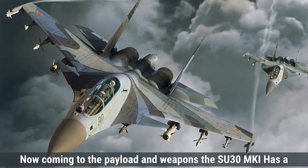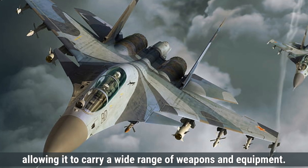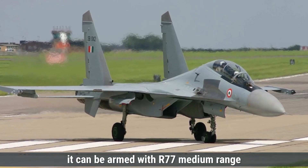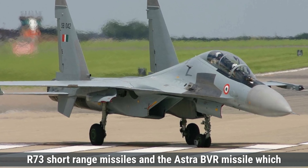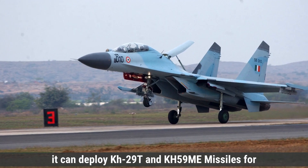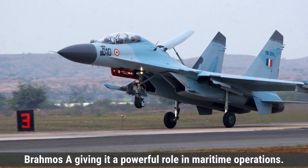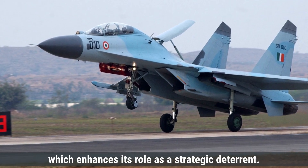Now coming to payload and weapons, the Su-30MKI has a substantial payload capacity of approximately 8,000 kilograms, with 12 hardpoints for carrying missiles, bombs, and other ordnance. For air-to-air combat, it can be armed with R-77 medium-range beyond-visual-range missiles, R-73 short-range missiles, and the Astra BVR missile, which is an indigenously developed Indian missile. For air-to-ground roles, it can deploy KH-29T and KH-59ME missiles for precision strikes, and can carry anti-ship missiles like the BrahMos-A, giving it a powerful role in maritime operations. The Su-30MKI is also capable of carrying nuclear weapons, enhancing its role as a strategic deterrent.